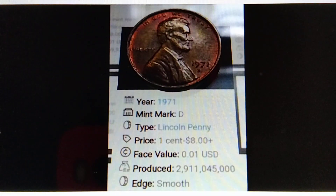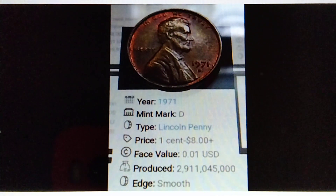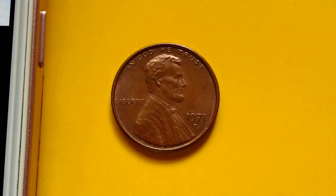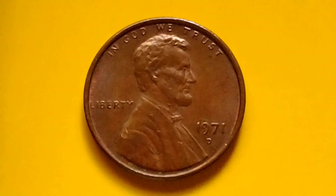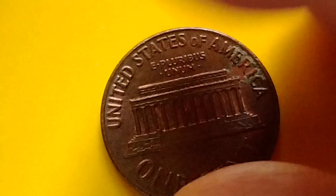That's the information for the 1971-D Lincoln penny. I hope I was able to provide some useful information for coin collecting. Bye for now and have a great day!